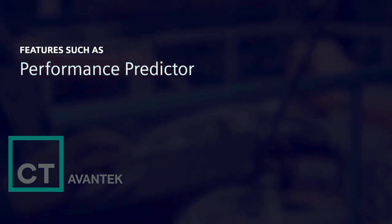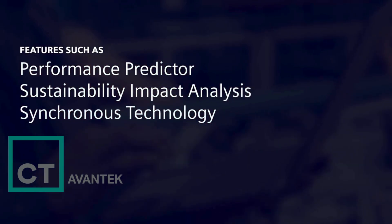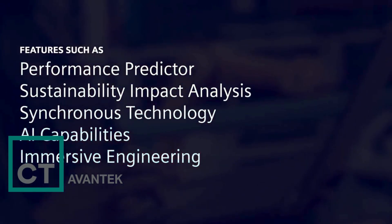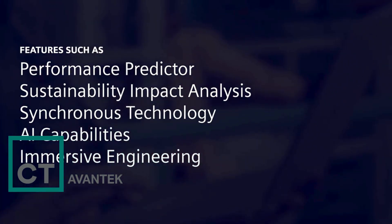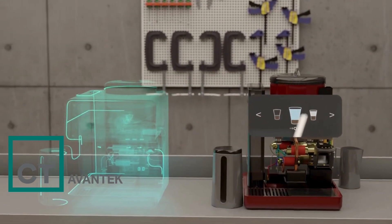Features such as performance predictor, sustainability impact analysis, synchronous technology, AI capabilities, and immersive engineering provide an unparalleled user experience and have become essential building blocks in the creation of the digital twin of your product.